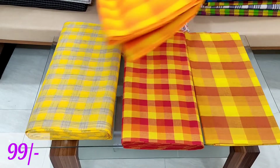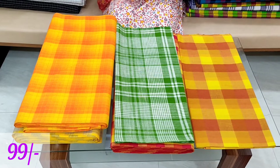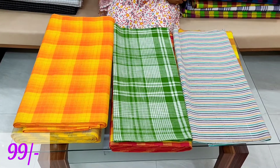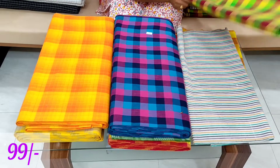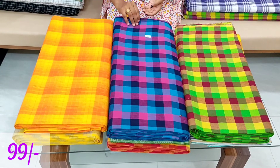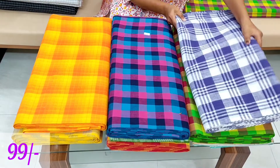If you have a customer, you can check the stitch. You can find it easily — it's a nice detail. The fabric is very excellent. Single meter is 99 rupees.